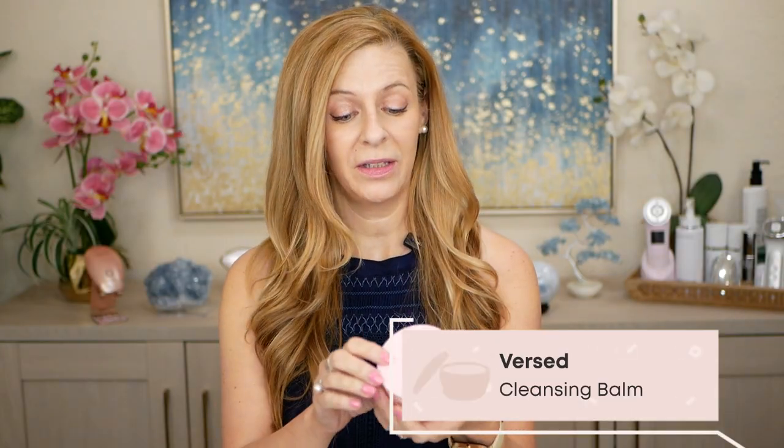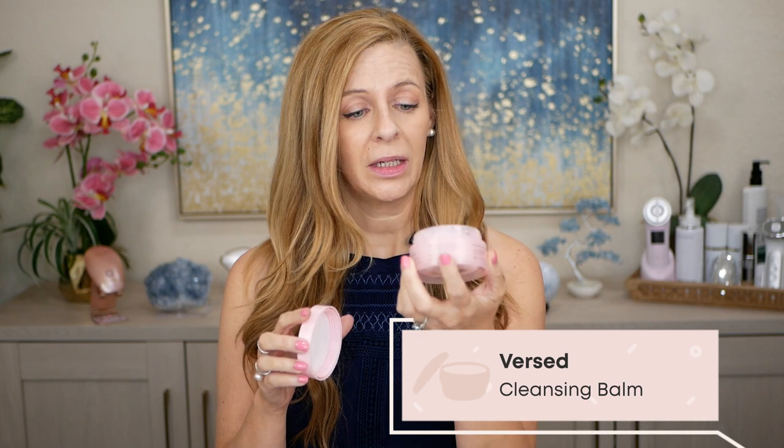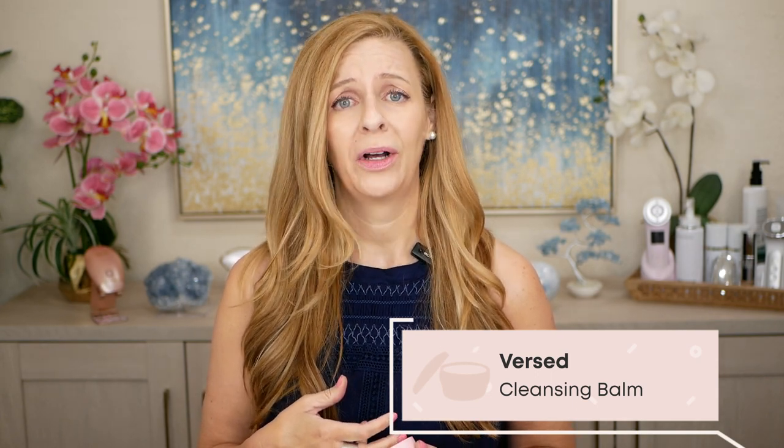First one is the Verst. This is their Day Dissolve Cleansing Balm. Holy cow, this is absolutely stunning. It's got kind of a citrusy scent, ever so subtle, and it truly just melts into your skin. I use this as my first step in the cleansing process to get rid of all my sunscreen, and if I'm wearing any makeup this does a beautiful job. It has great hydrating ingredients: Vitamin E, avocado oil, and jojoba oil. It's just lovely.